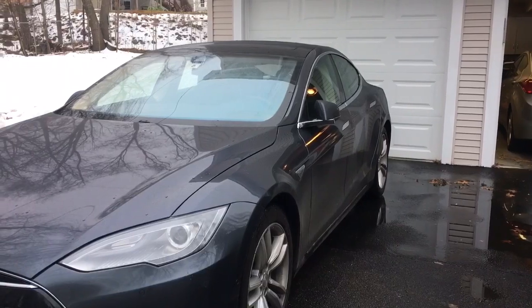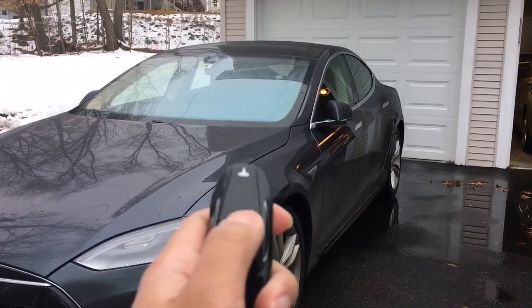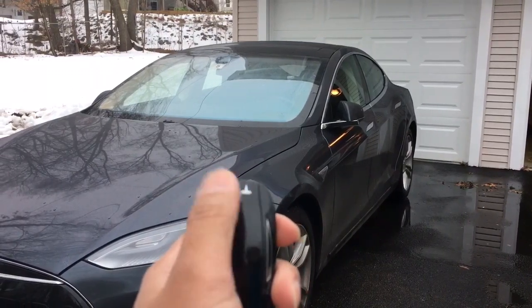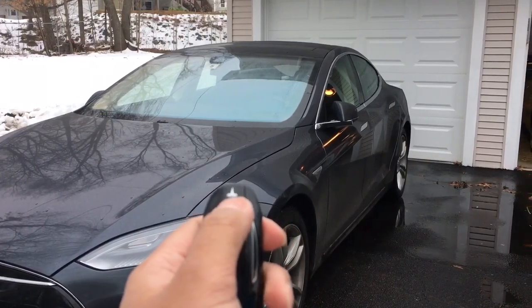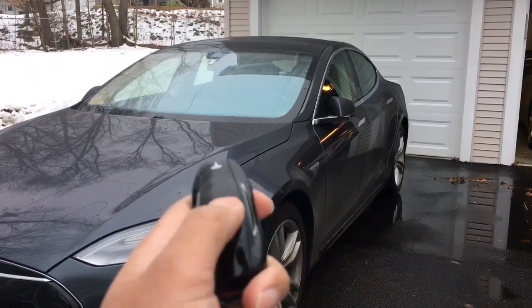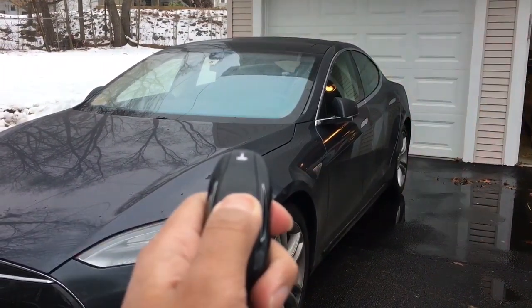I'm outside now. To initiate auto park, push and hold the middle button. Once the hazard lights come on, push the front button to pull forward into your parking spot, or the trunk button to reverse into your parking spot. Let's go ahead and hold it.